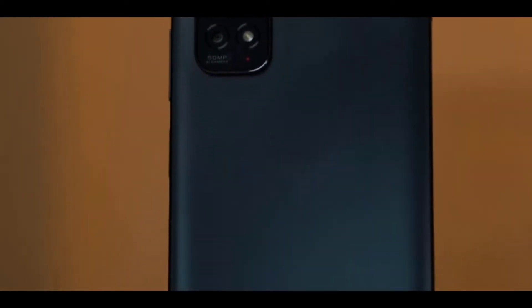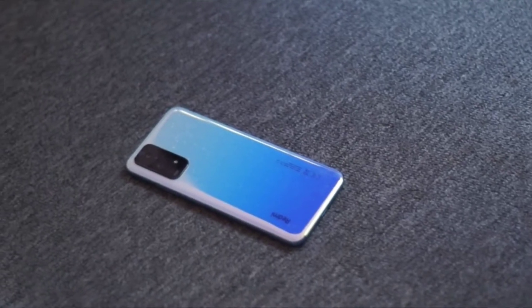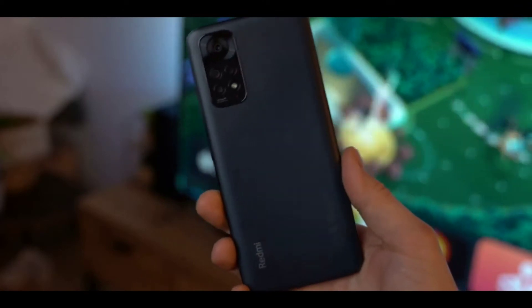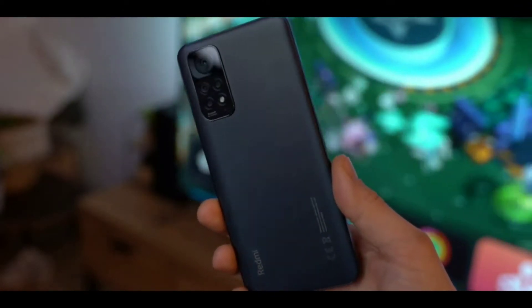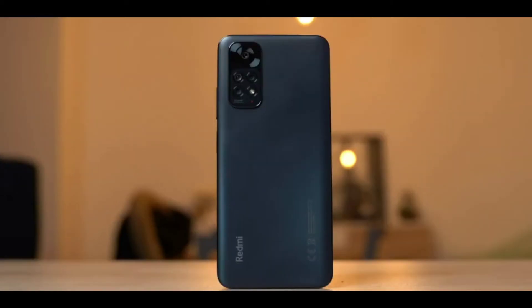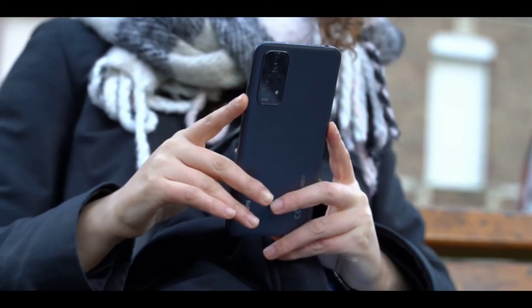If you'd rather have a phone that pops a bit more, you can get the Redmi Note 11 in pearl white and star blue, but for us it's the grey color that's the most appealing. With a 6.43-inch display, the overall dimensions of the phone are 6.3 inches x 2.9 inches x 0.32 inches, and it weighs in at 0.39 pounds. The volume buttons and power button are on the right as you look at the phone, and there's a serviceable fingerprint sensor built into the power button.